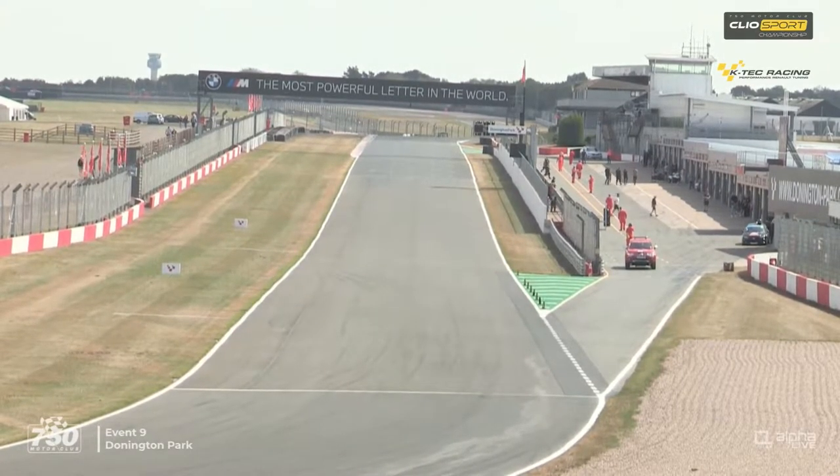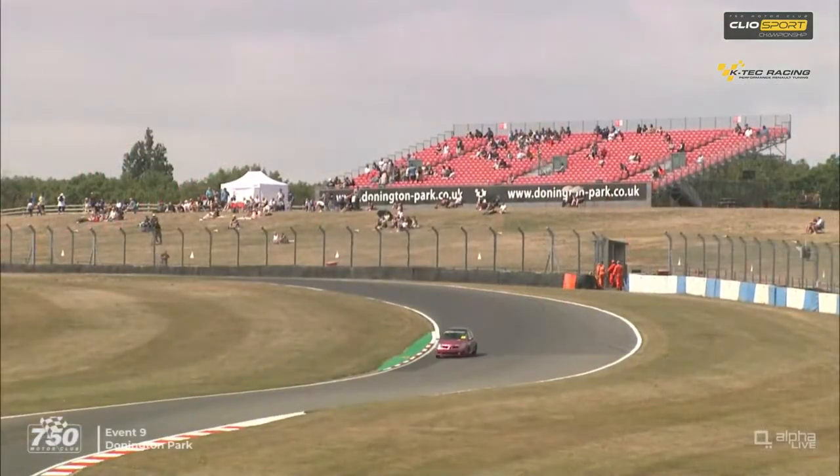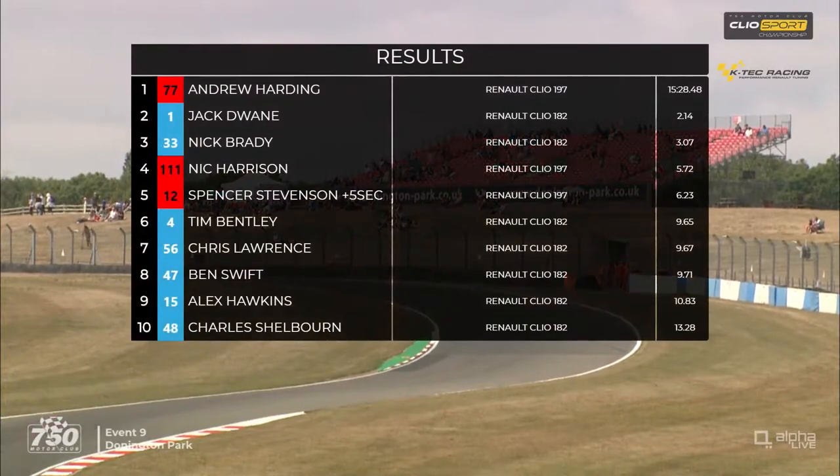So that's all of the KTEC Racing Clio Sport action for the moment - they have another race later on at around 25 past three this afternoon. Let's have a look at the result from that one. Andrew Harding took the win - two seconds was the eventual margin in car 77 over number one Jack Dwayne.